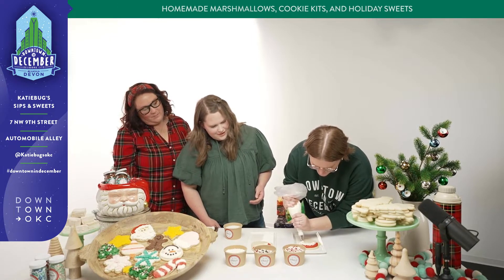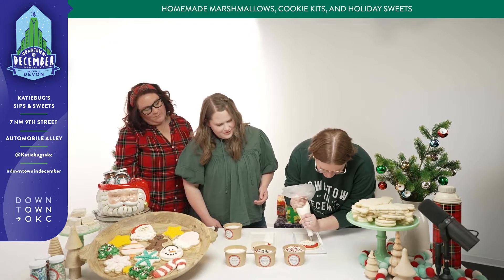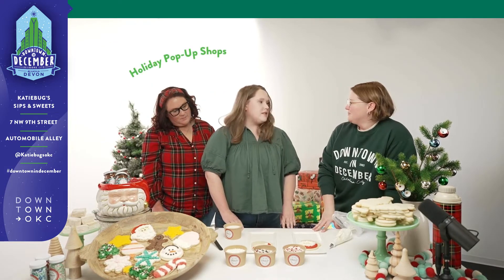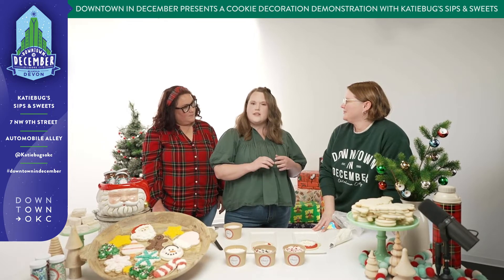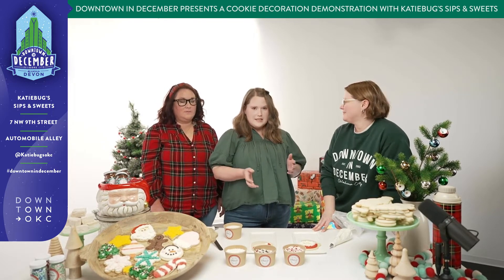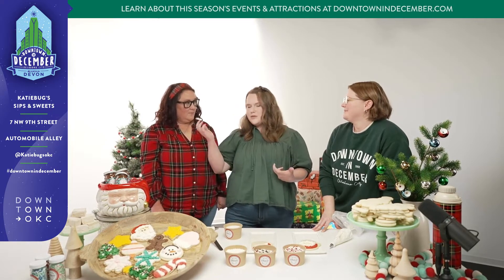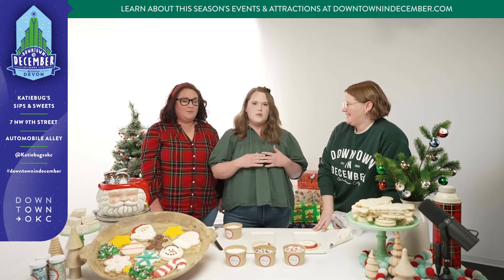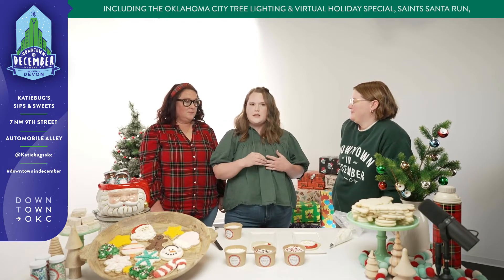So Katie, tell me about what you have planned for the holidays this year. Our trailer is at the OKC Pop-Up Shops and we do hot chocolate and marshmallows out of that. There are all these fun shops for the holiday season. And then our store we decorate like Katie Bugs Winter Wonderland — mom always goes way over the top. At the store we have a full bakery menu, our famous hot chocolate and homemade marshmallows and lots of drinks.